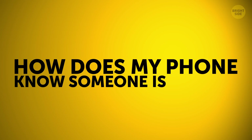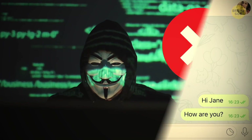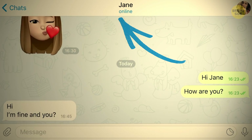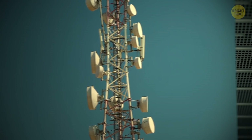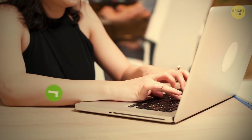How does my phone know someone is typing? The blinking ellipsis was used to show a person was online. Today, it turns on when someone types a single character. When you send a message, it doesn't go through a cellular network, but through servers which tell you when there's new activity on the other end of the conversation.